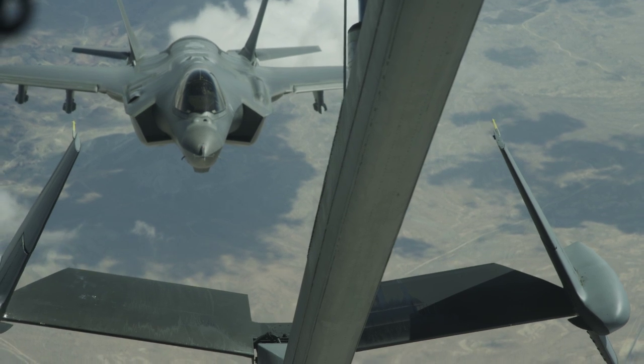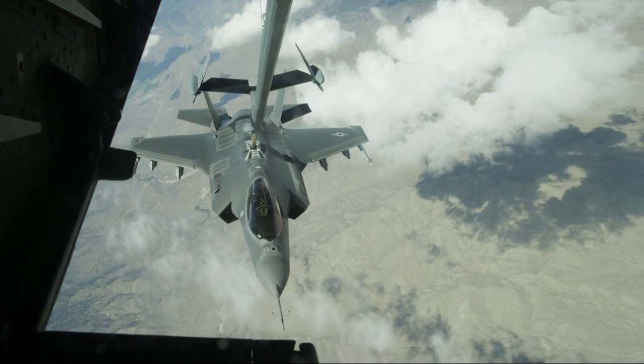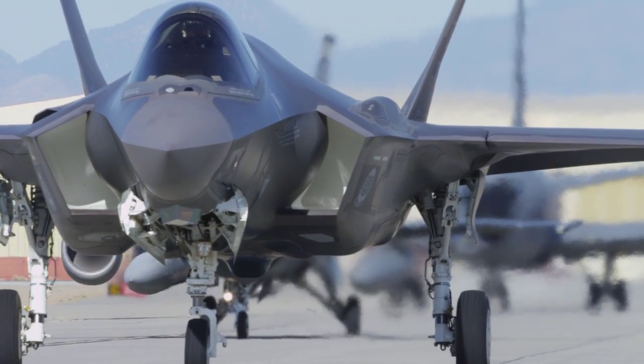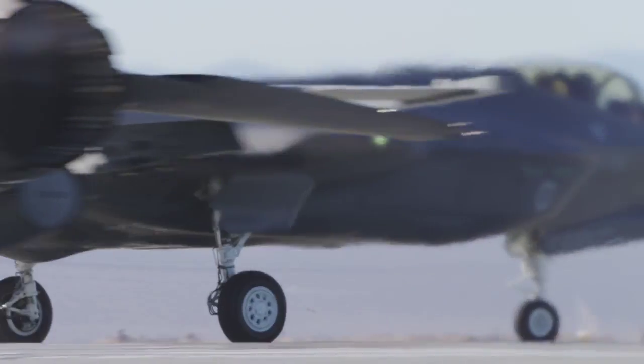We quickly followed this with clearing an envelope for aerial refueling for both the KC-10 and the KC-135. Finally, we started Block II testing, which is the critical path to Block II V fleet release, which will support GBU-31s, GBU-12s, and AMRAMs.